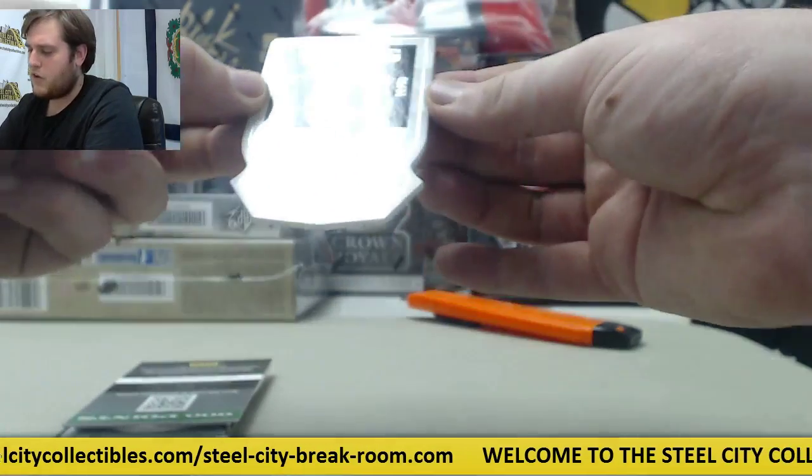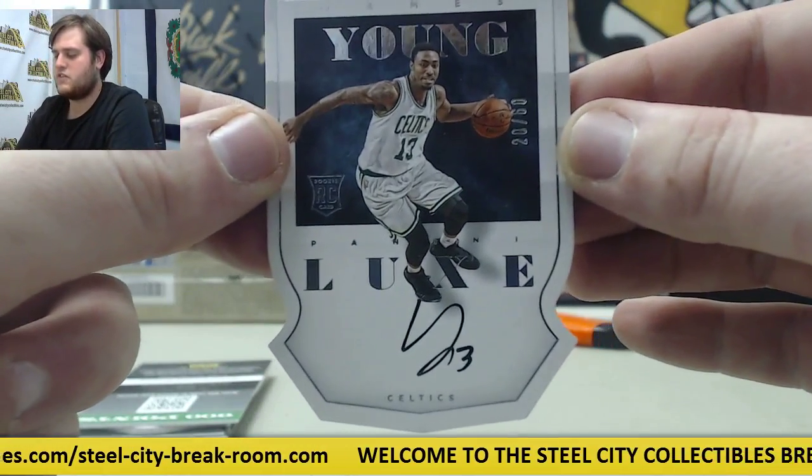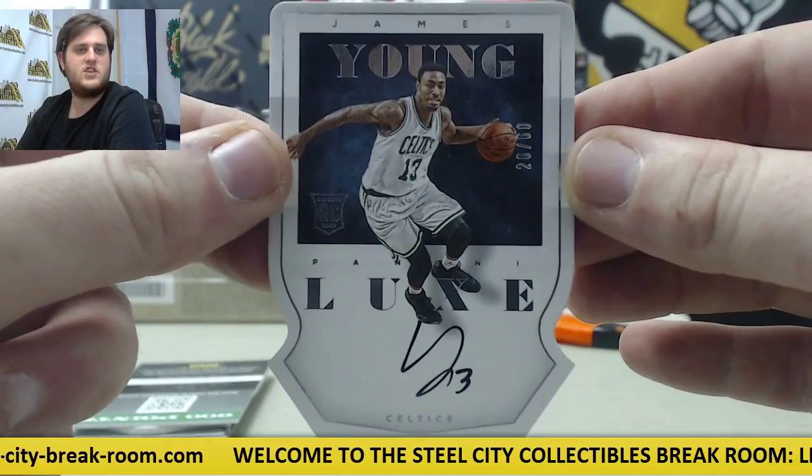Starting off, Rookie Card Auto numbered 20-60, James Young for the Celtics — 20-60 James Young.